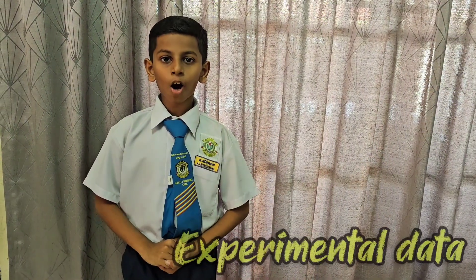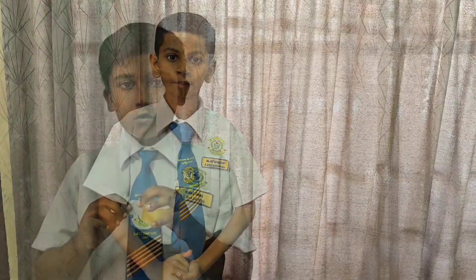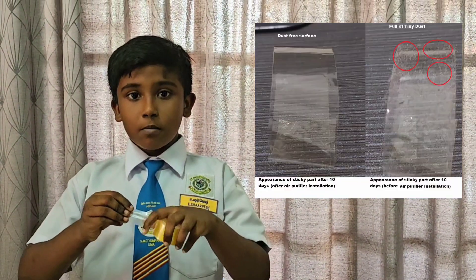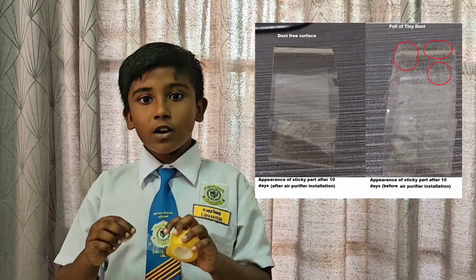Now for the experimental data on pre and post air purifier installation. First test: we fixed a sticky tape with the adhesive side exposed to the air and noticed the amount of dust was reduced significantly after installation. Second test: my father had sinus issues before, but after installation, he is much better now. Third test: we have a more peaceful sleep at night as the system helps to reduce stress.